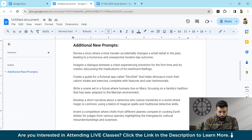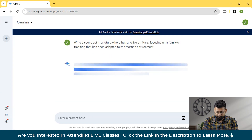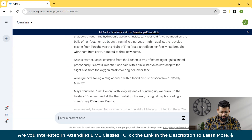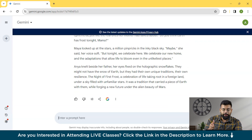Moving on, we'll try another prompt: 'Write a scene set in the future where humans live on Mars, focusing on a family's tradition adapted to the Martian environment.' So we're asking it to write a fictional story. It crafted the story — 'The Martian sunset blazed crimson across the dome of the habitat, casting long shadows through the hydroponic gardens' — and drafted the full story. If you want it more concise or a longer version, it will do that for you as well.